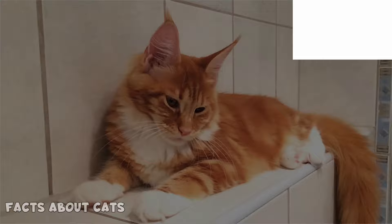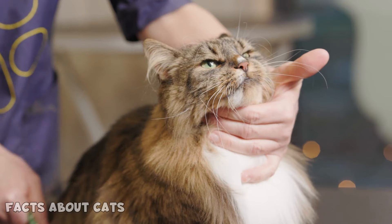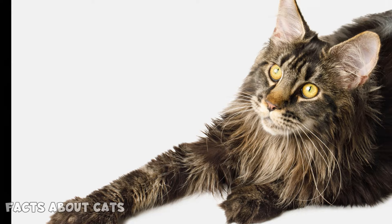Number 14: Muzzle. Maine Coons possess a facial feature that sets them apart from the rest of the feline world — their strong and rectangular muzzles. This feature gives them a rugged and majestic appearance. Even the females boast this feature, although they have a more subtle version. Their muzzles are a true testament to their strength and power, making them a force to be reckoned with in the cat world. Number 15: Extra toes. Originally, most Maine Coons had extra toes. If your cat is large and comes with extra toes, there's a big chance you've got yourself a Maine Coon.